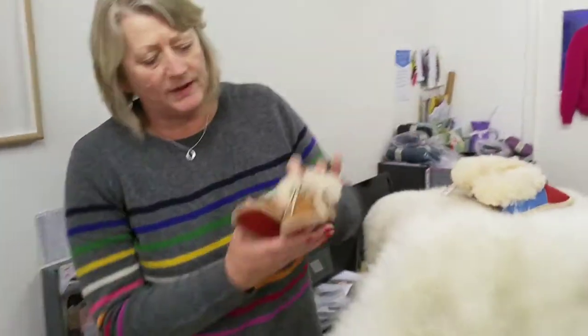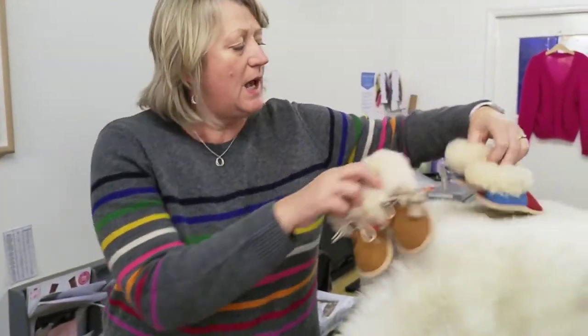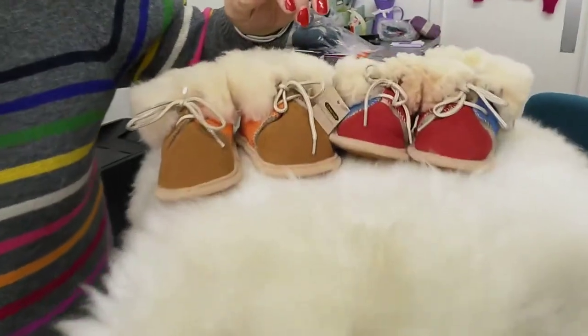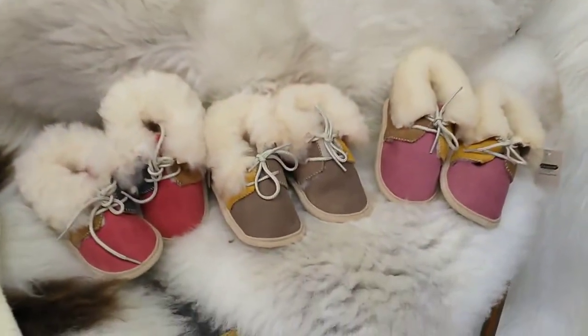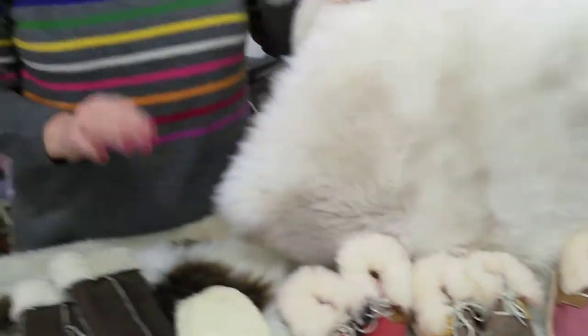We'll start with the baby booties, which are lovely little items made from the offcuts of the sheepskins, in all different colours. We haven't got these on the website, so you need to give us a ring because they're all different. If you want something gender specific, just tell us and we can sort that out.